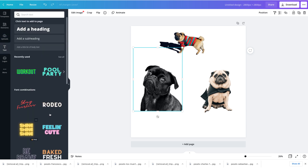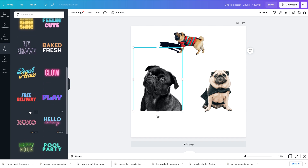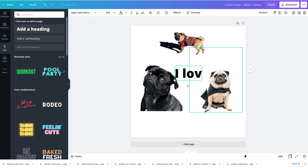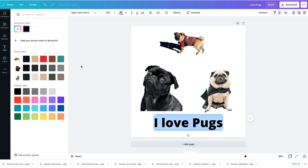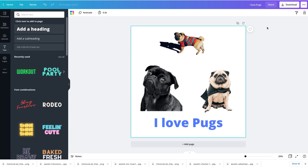You can even add text. Check this out — you can pick whatever text style you like from Canva's options, or just select a heading. I'll type 'I Love Pugs,' bring that down here, and then change the color — let's make it blue. Oh, that's cute! Then you're going to download this.